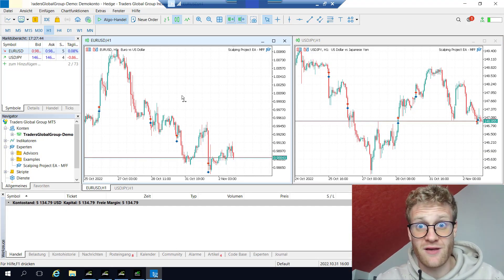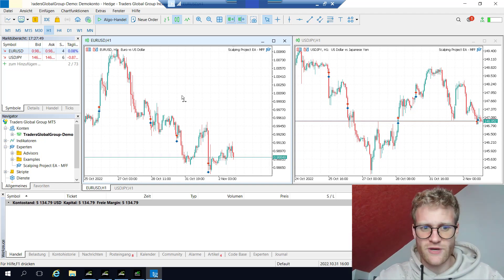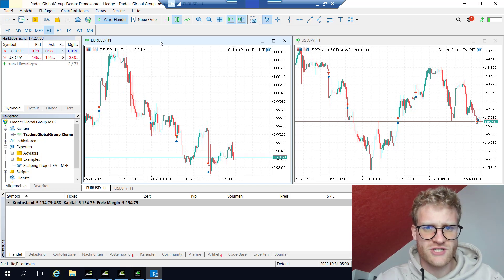I will not give you the live documentation of these trades because I was not able to record them since I was not in the office, but I can still show you the trades. I think we will start with EURUSD.